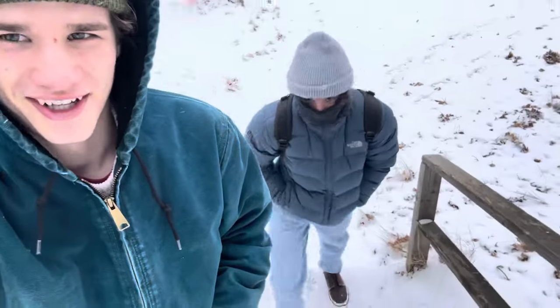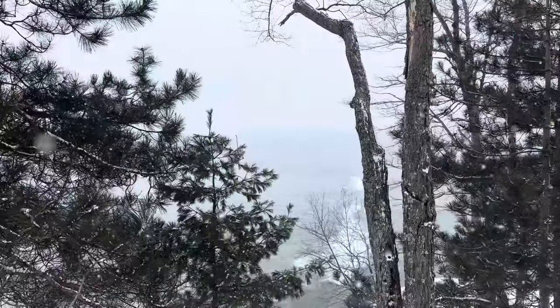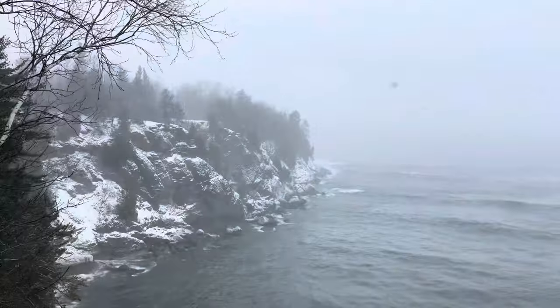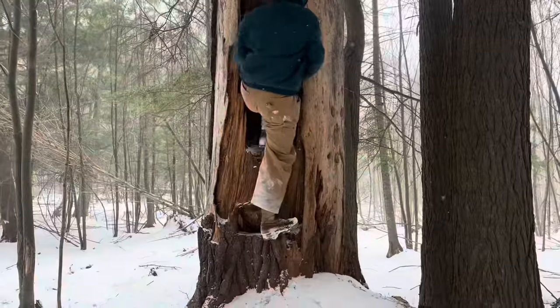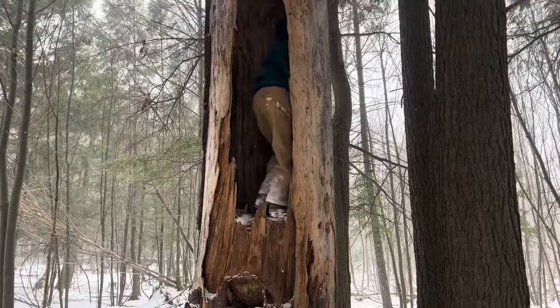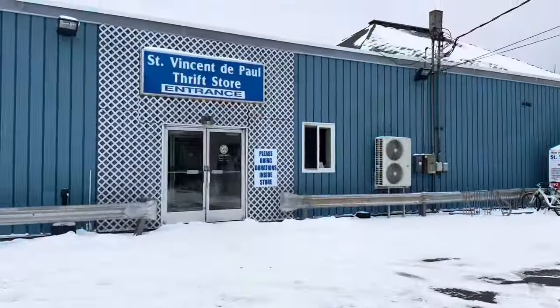Time to do some hiking with the intern, we're going through it. Just finished up the hiking, heading to Sammi's.